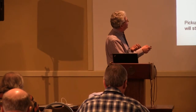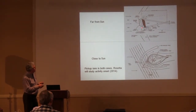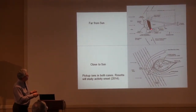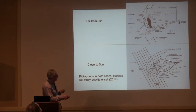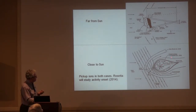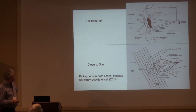Far from the Sun we have a relatively bare nucleus. When Rosetta's instruments switch on shortly, it will be possible to look at the nucleus interacting with the solar wind, with some pickup in the early data. Closer to the Sun, a more developed solar wind interaction develops with various boundaries: the bow shock, which is affected by pickup ions; the contact surface inside that where thermal plasma dominates; and the magnetic field draping. This activity onset will be very interesting to observe with the Rosetta spacecraft.